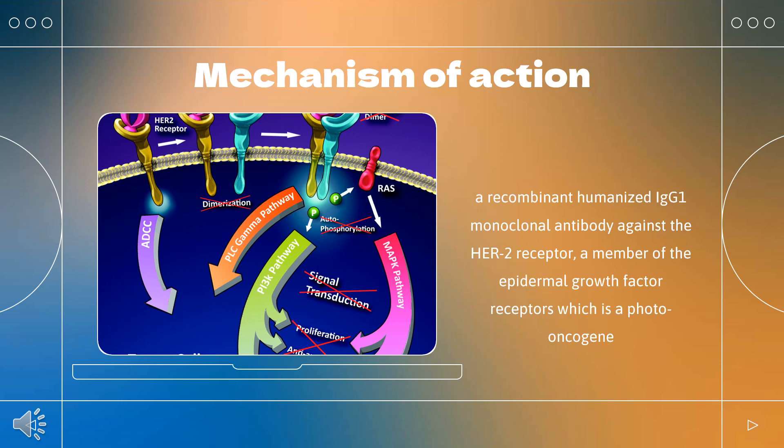Trastuzumab is a recombinant humanized IgG1 monoclonal antibody against the HER2 receptor, a member of the epidermal growth factor receptors, which is a proto-oncogene. Overexpressed in breast tumor cells, HER2 overamplifies the signal provided by other receptors of the HER family by forming heterodimers. The HER2 receptor is a transmembrane tyrosine kinase receptor consisting of an extracellular ligand-binding domain, a transmembrane region, and an intracellular or cytoplasmic tyrosine kinase domain. It is activated by the formation of homodimers or heterodimers with other EGFR proteins, leading to dimerization, autophosphorylation, and/or transphosphorylation of specific tyrosine residues in EGFR intracellular domains.